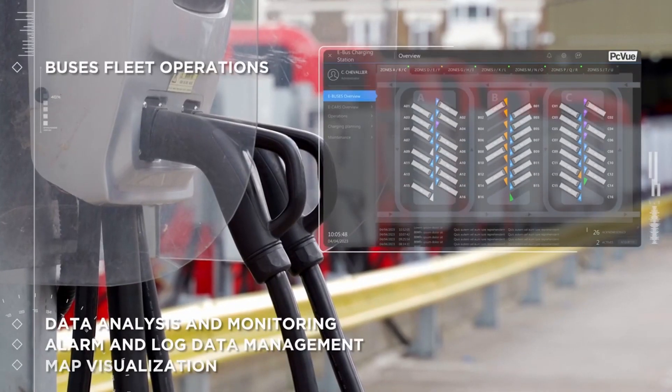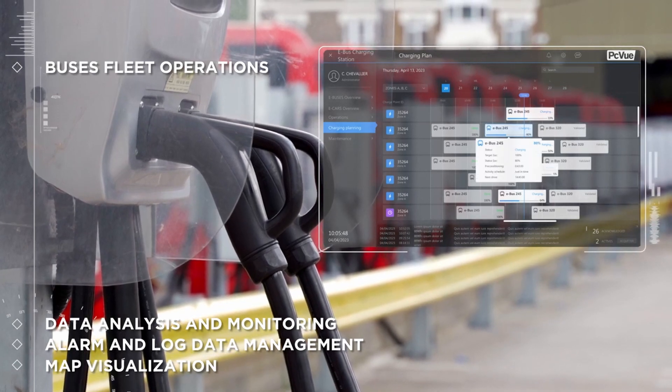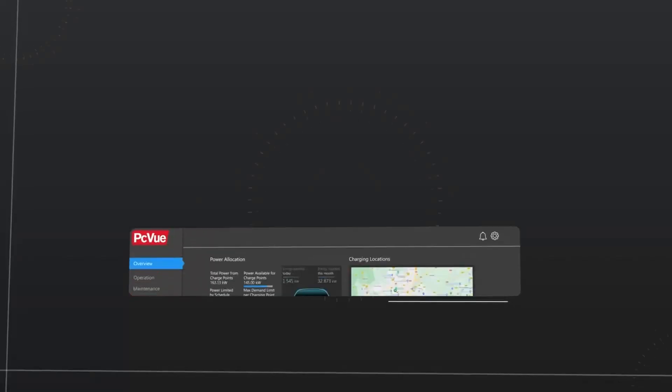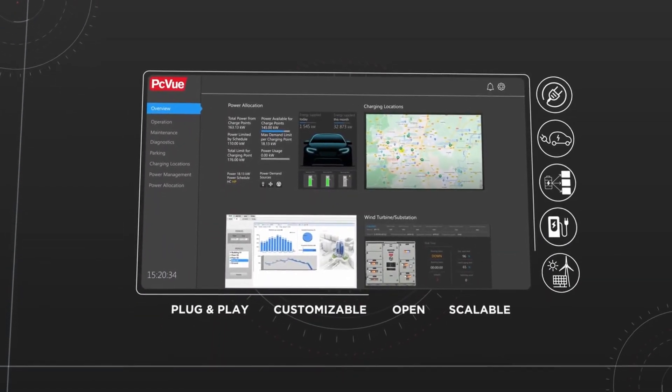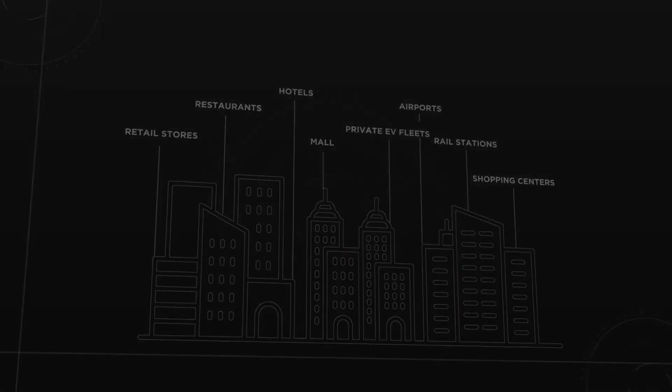PC View enables remote monitoring of charging infrastructure so that any faults that occur can be detected and eliminated as quickly as possible. PC View Platform is open and easy to deploy, connecting any energy sources to fit various user needs, available 24/7.